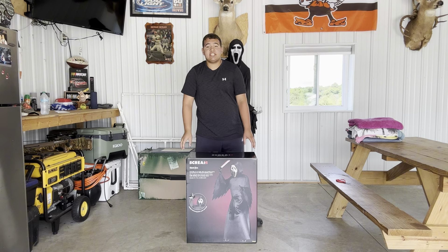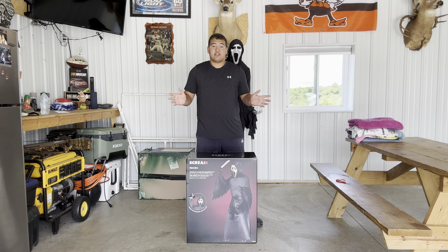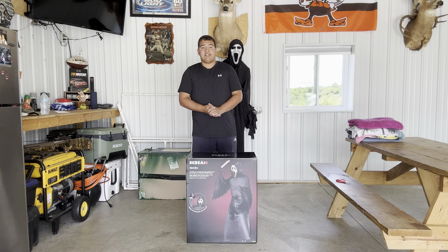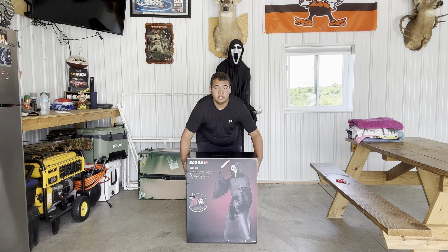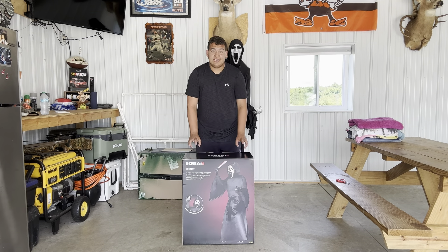What is up everyone, it is me Wyatt the Scarecrow here, and today I'm going to be unboxing probably one of my favorite animatronics this year — the Spirit Halloween 2024 Deluxe Ghost Face animatronic.